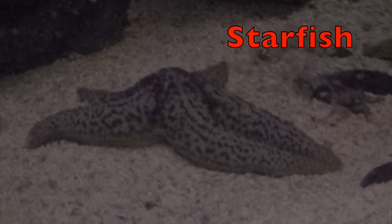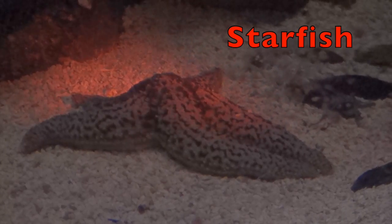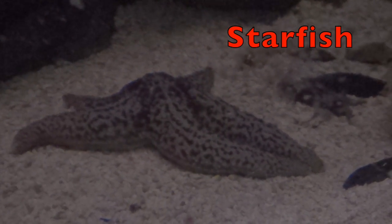Boys and girls, look at this starfish. It looks like it's sitting up, like sitting in a chair. Did you know, boys and girls, a starfish has an eye at the end of each one of its arms? Let's take another look at the starfish sitting up. Look carefully, boys and girls, at his arm at the top. Can you see the one eye?